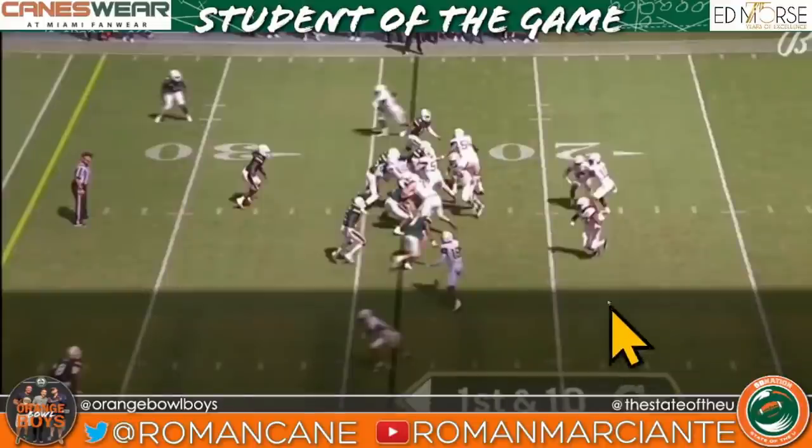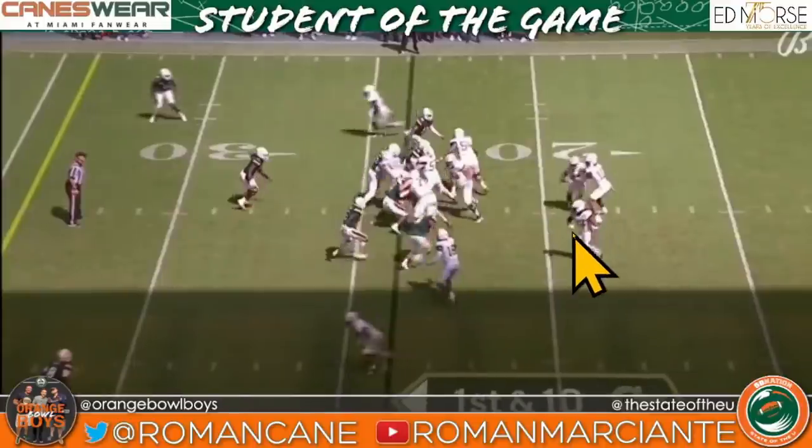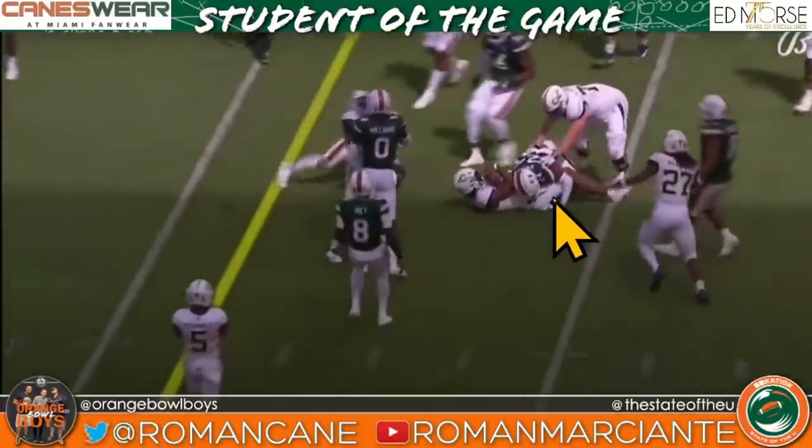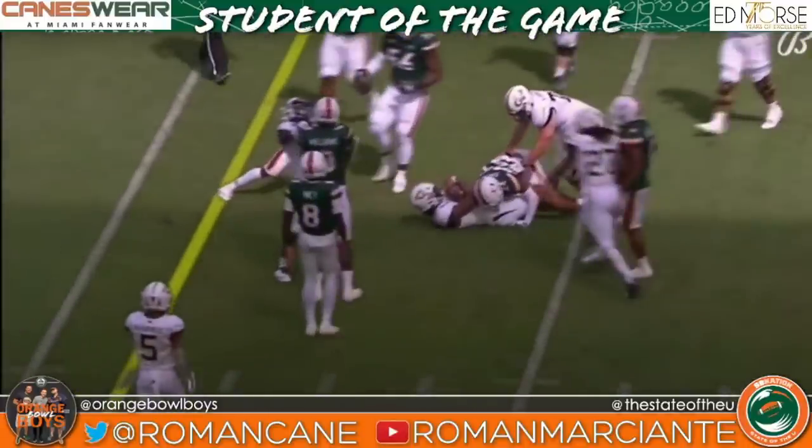This number 24 kid should teach tackling. Pretty textbook to me.